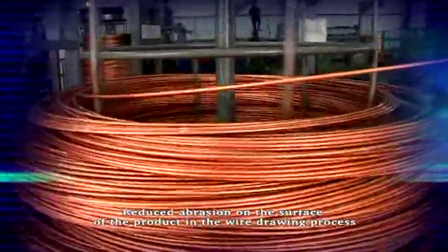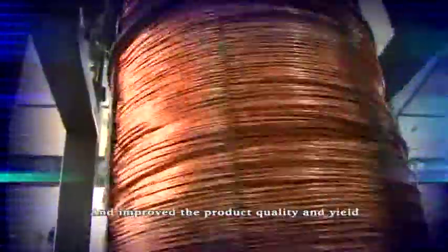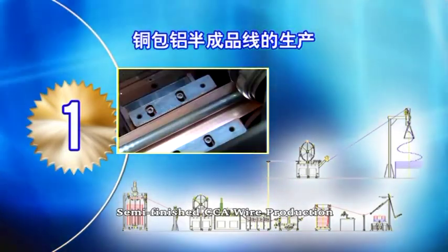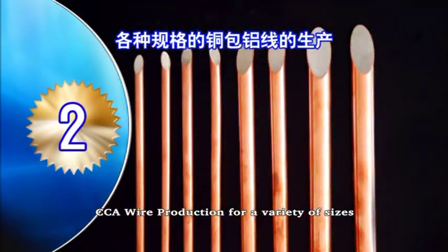It reduces the wear and depression on the surface of the product in the wire drawing process, and improves the product quality and yield. It also reduces the cost. Semi-finished CCA wire production is part of the core offering.